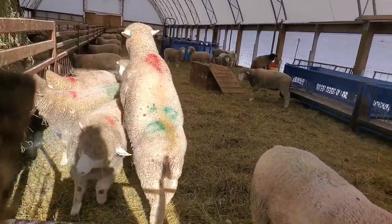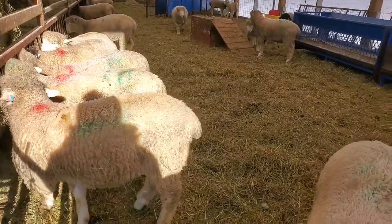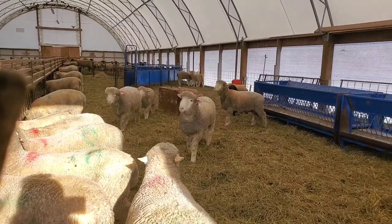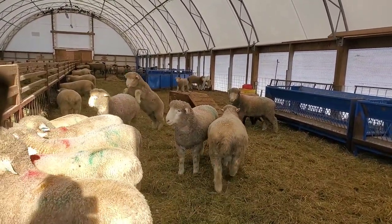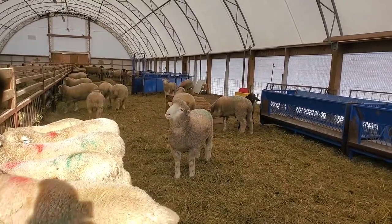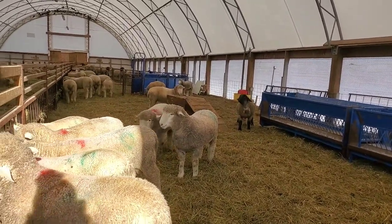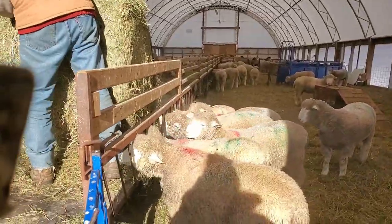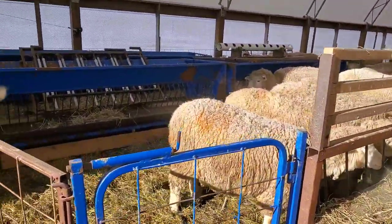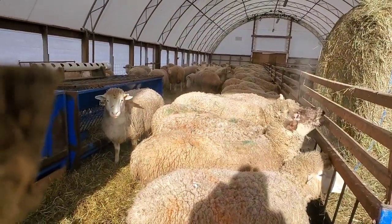This barn is where the ram lambs are. It's cold in here, but these guys are all doing well and the cold's not going to affect them any. That's a nice ram. These guys are doing really good. They've got frosty backs, but adult sheep don't mind this. It's the lambs we'd be concerned about in temperatures like today. These sheep all have a good coat of wool on and they do have shelter from the wind.